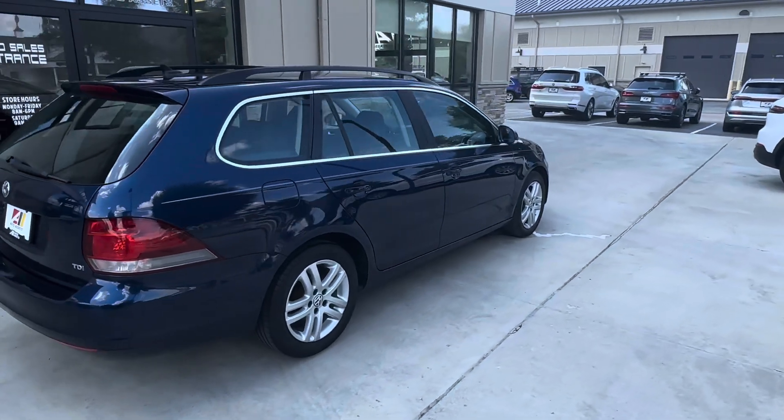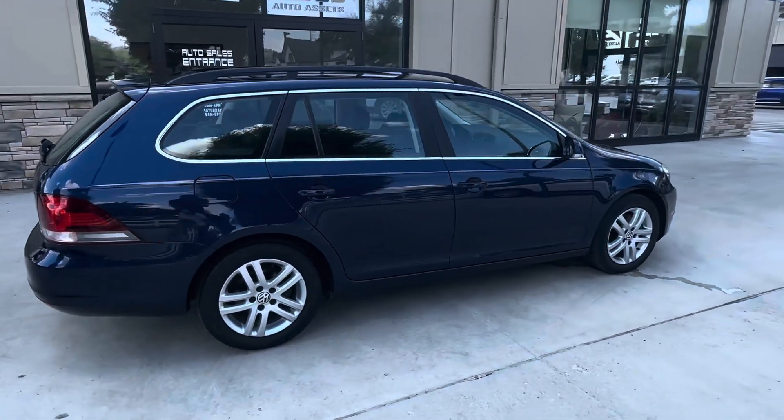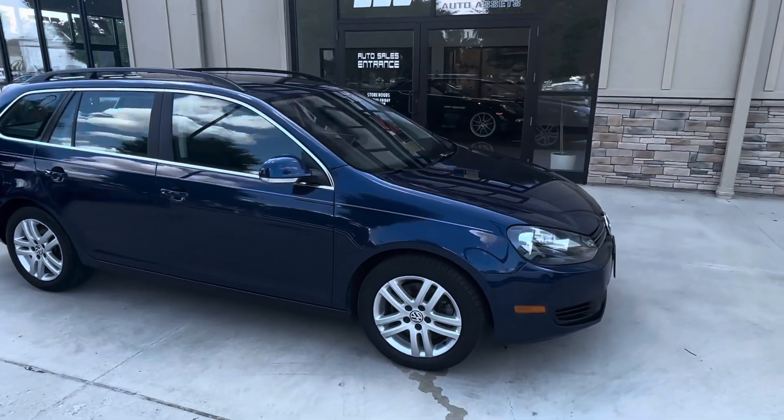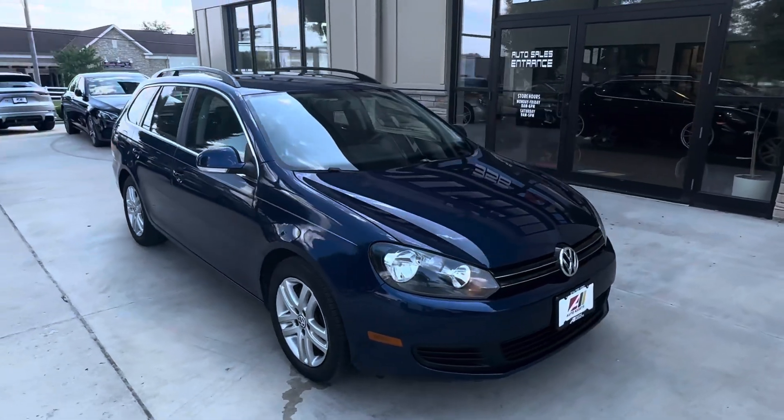This unit averages about 34 miles per gallon, which is fantastic for highway drives. You can pack up the kids, pack up the dogs — you can do it all in one of these Jettas.